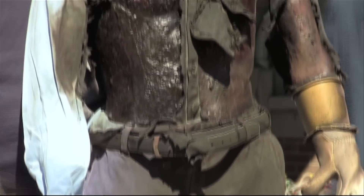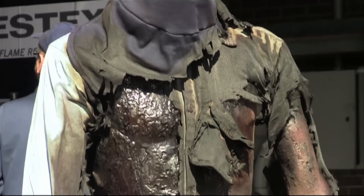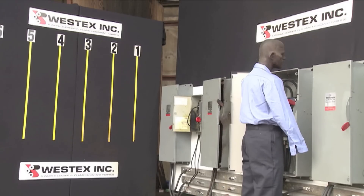The risks of an arc flash are hard to comprehend on paper, but when you see one happen in front of you, those risks are undeniable.